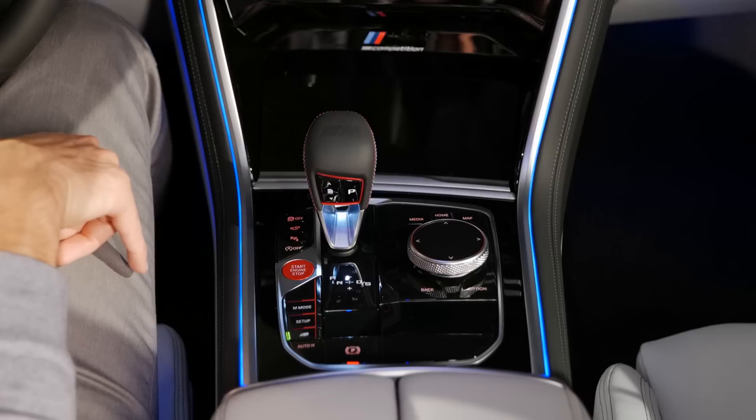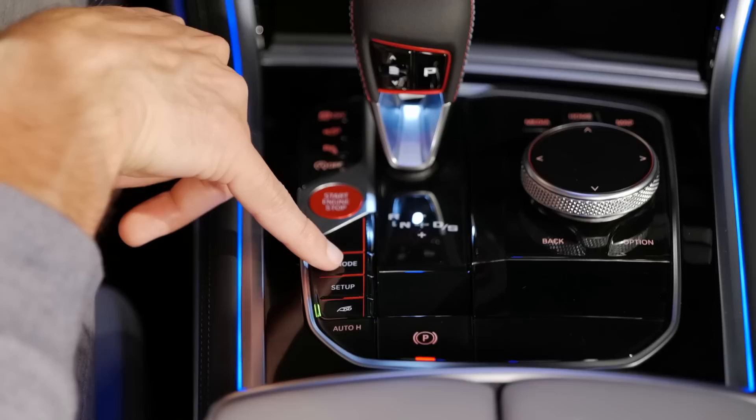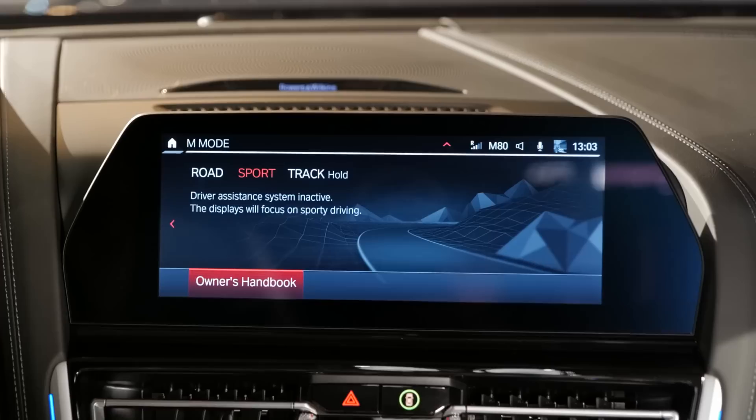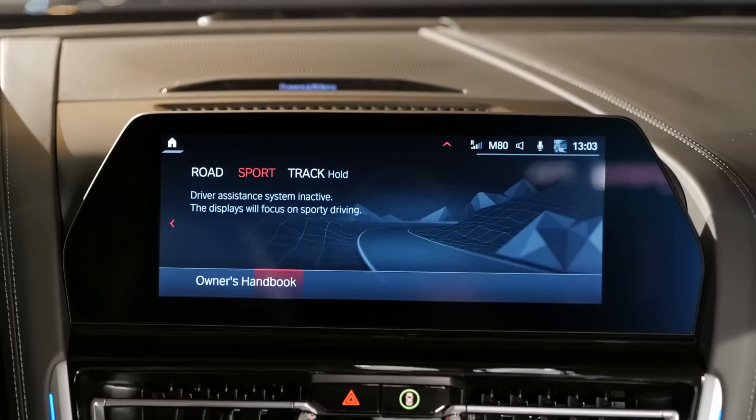Now it gets even more interesting. There's an exhaust button to make it a little louder via the exhaust valve. Then there's the M mode button — when you press it, this is primarily about the assistance system. When you check it up in the infotainment screen, it changes between road mode with assistance systems active, sport mode with a sportier driving available and the ESC rules relaxed.